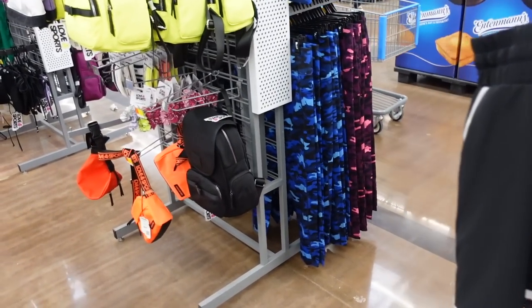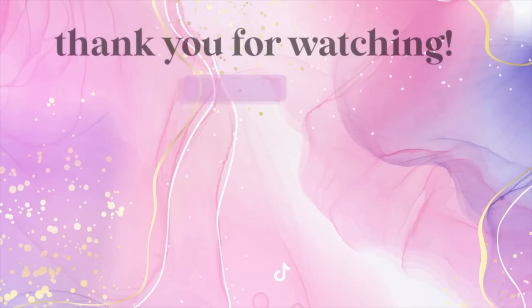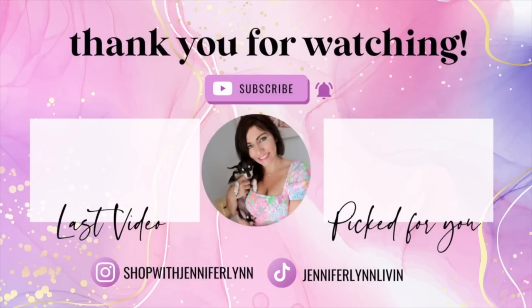I'm going to end the video — thank you so much for watching. Give it a thumbs up if you liked it, and don't forget to subscribe. Bye!